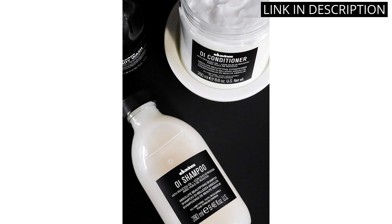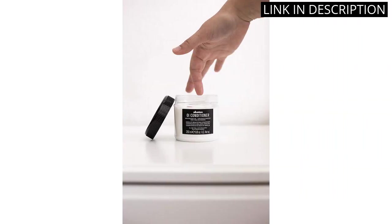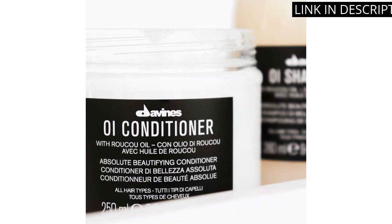After using it, my hair feels soft and looks shiny. I would definitely recommend it to anyone looking for a great conditioner.